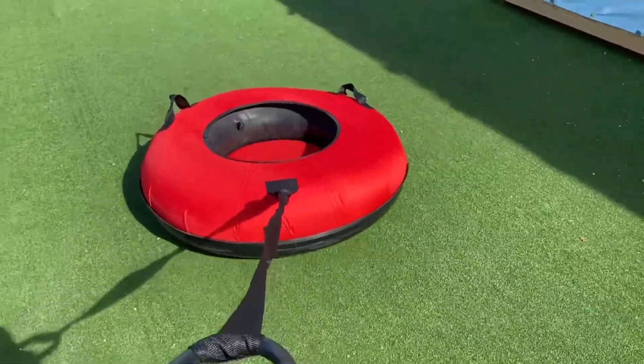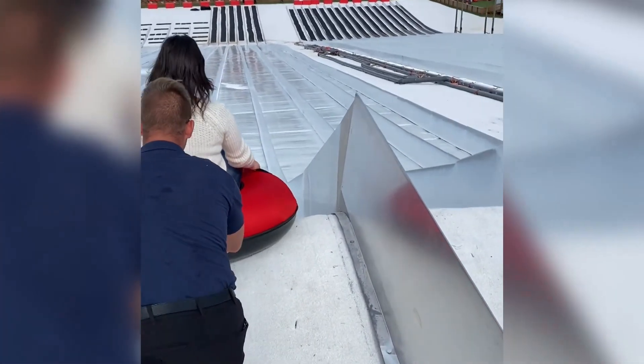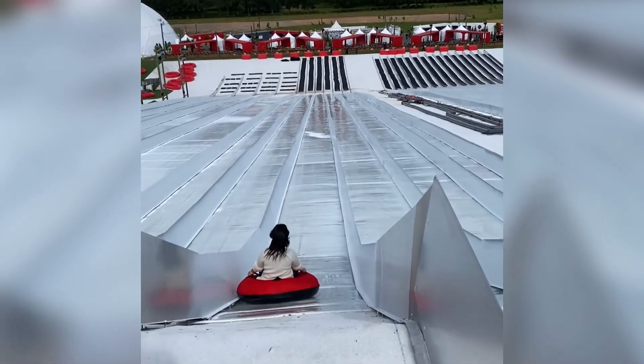Grab a tube and mount the magic carpet lift, because it's time to tackle this 60-foot-tall, 400-foot-long mammoth snowy slope. You go down really fast, so don't let them fool you — it is super quick.